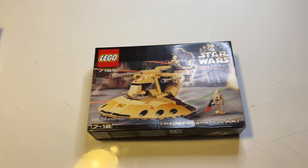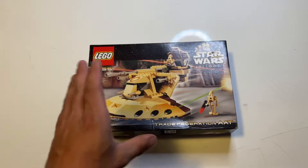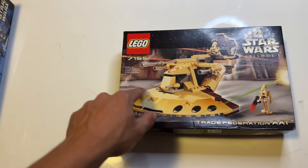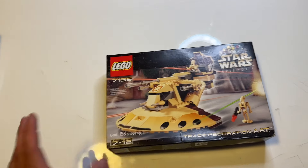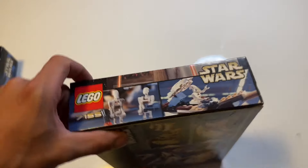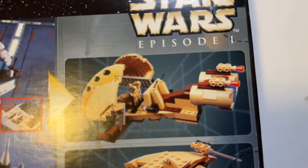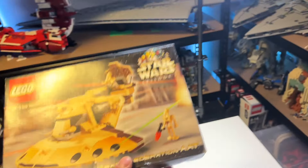Moving into some of the bigger sets, we've got set number 7155, the Trade Federation AAT. This is the original AAT ever released — the sand-colored version — and the pieces are actually printed, making this set exclusive in its printing. It comes with two Battle Droids and has 158 pieces. I personally love this Trade Federation AAT, it's one of my favorites ever released. The back shows alternate builds including a swamp-looking speeder. This is the only set with this size box, and it has push tabs rather than tape.